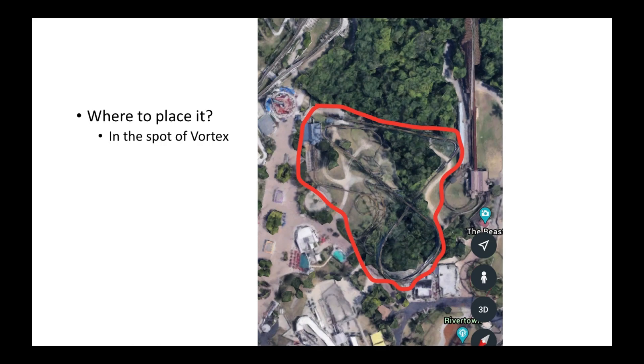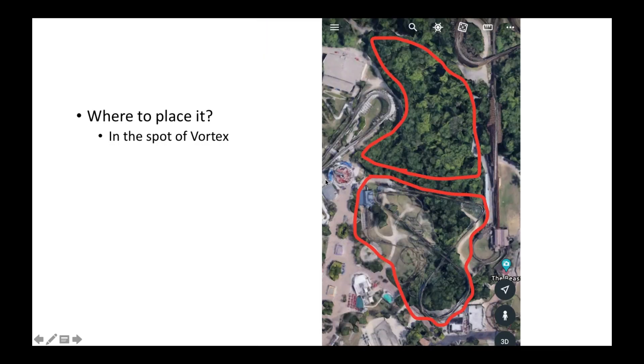For placement, since Vortex just got the axe, that area could work — using the land behind the Racer. I don't think they'd use the area where a Forbidden Frontier-type attraction would go. The dive coaster could go out into that land a bit — similar to Vortex, going up and diving down through multiple inversions and then coming back. I think that would be a good fit for the park.